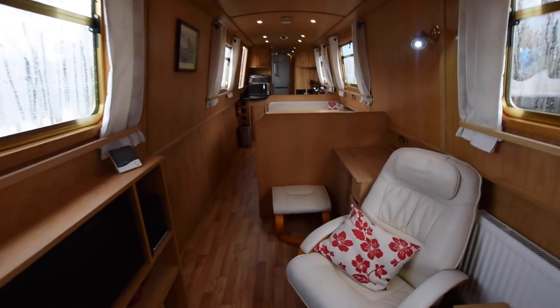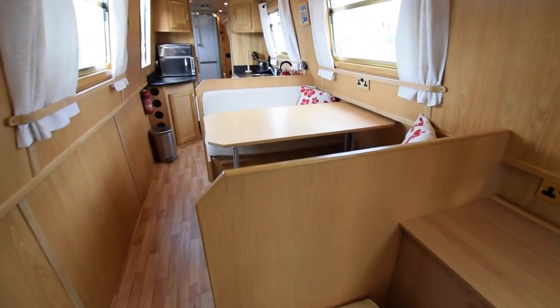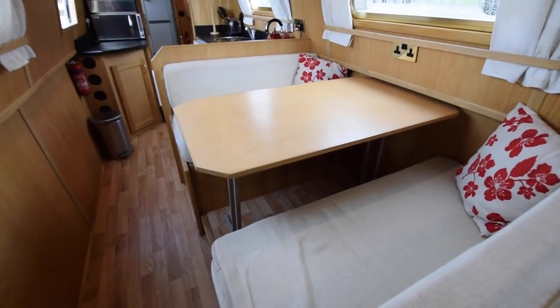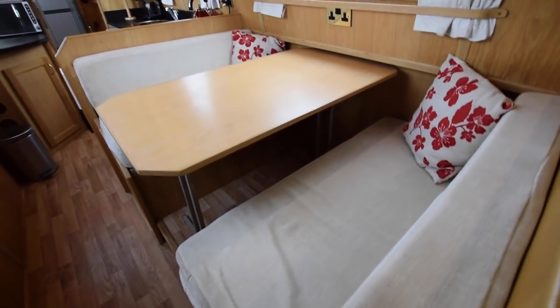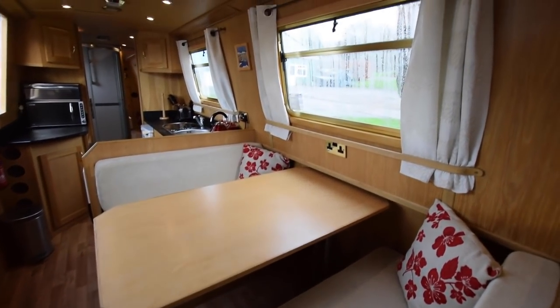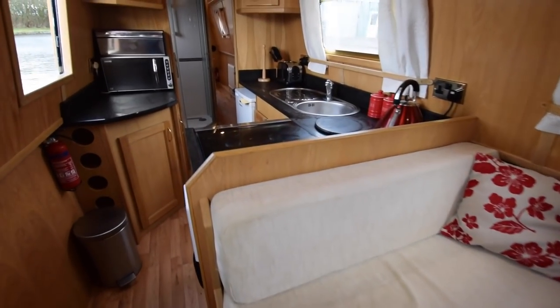Head height on the boat is six feet six in the middle. All the lighting is LED. She feels so clean and tidy — spacious and light as well. Lovely dinette here with storage under the benches, and this doubles up into a second double berth when you have guests on board.